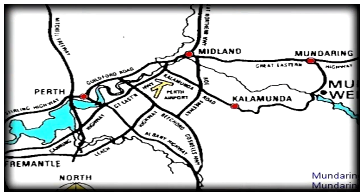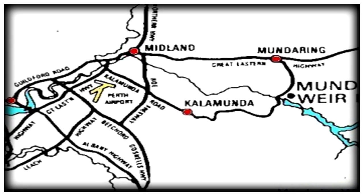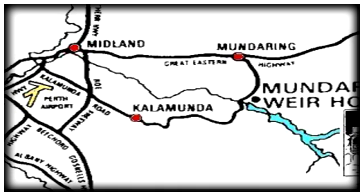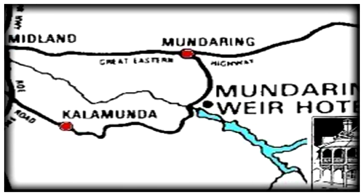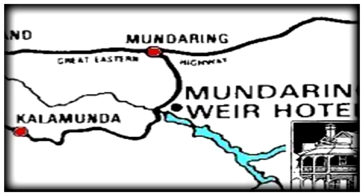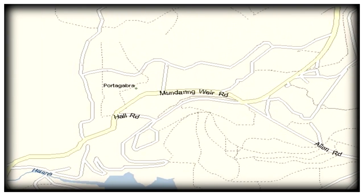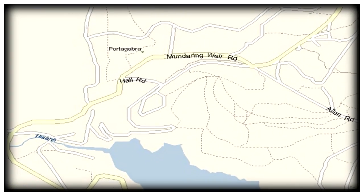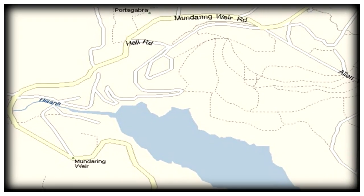This map shows the location of Perth on the Swan River near the Indian Ocean, looking west to South Africa. Mundaring is a tiny community about 35 kilometers east of Perth, situated about 8 kilometers south of which is the junction of two rivers — the site of the Mundaring Weir.